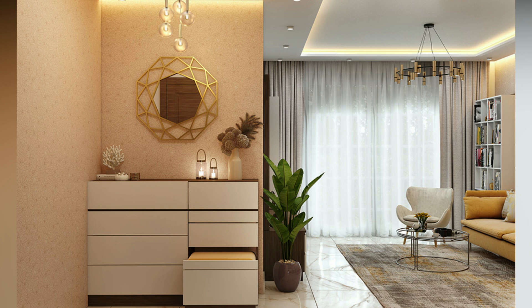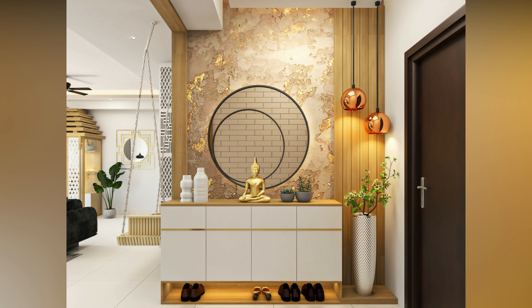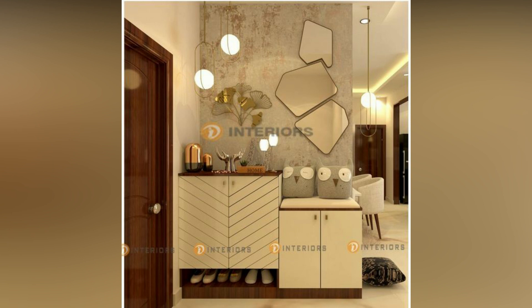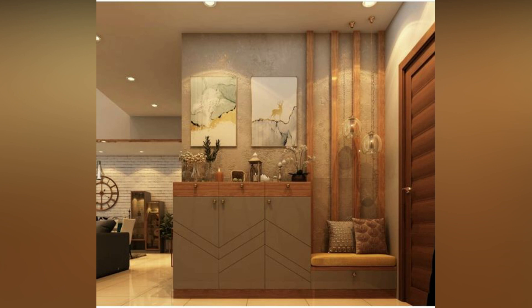The foyer is the first impression your guests will have of your home, so it is important that it reflects your personal style and taste. It may be a small area of your house, but it sure packs quite a punch in terms of its design potential and ways it can be useful. It can provide handy storage for your bags and keys when you come back from a long day at work.